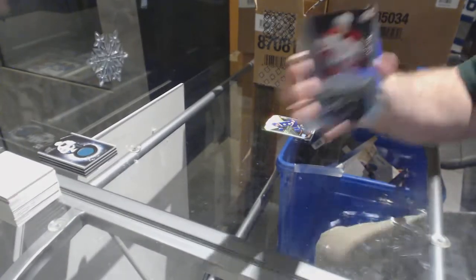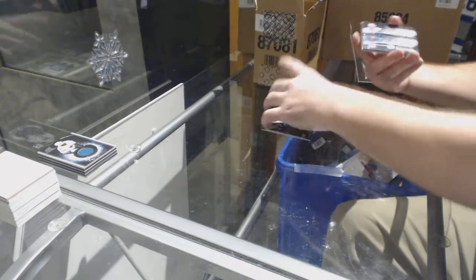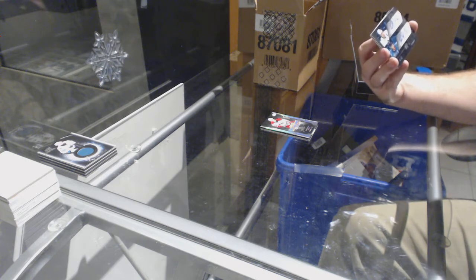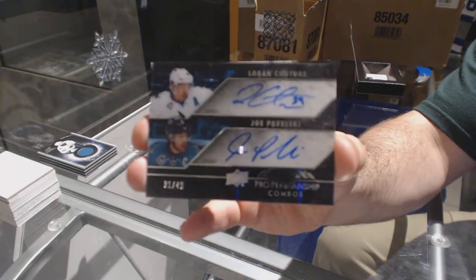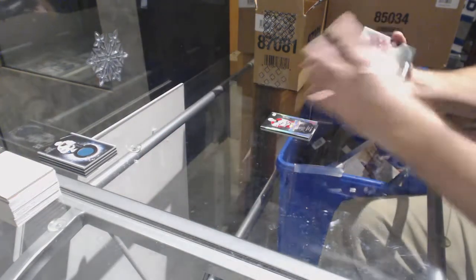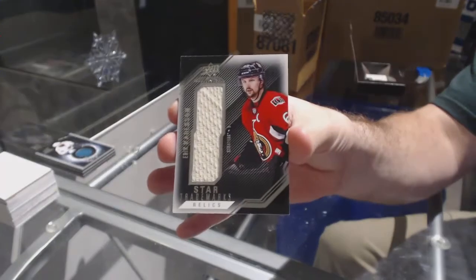Lustrous Rookie Auto to 299 for the Carolina Hurricanes — Sebastian Aho. For the Sharks, number 249, dual Pro Penmanship Auto of Couture and Pavelski. Dual Penmanship Auto. And for the Carolina Hurricanes, Rookie Trademark Relic Sebastian Aho with the Senators' Eric Carlson Star Trademarks.